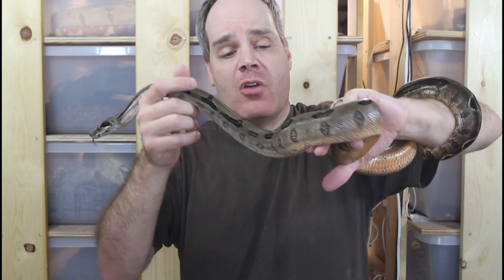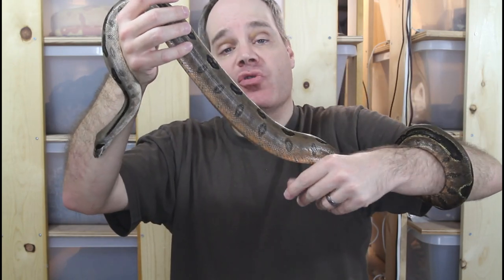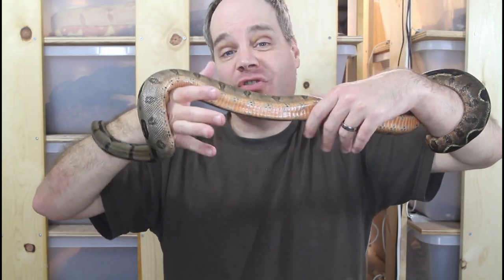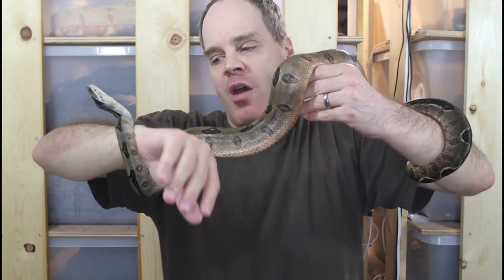Occasionally she will eat a frozen-thawed animal. Another thing that's behaviorally a little challenging with this female is sometimes she'll strike a live animal, she'll constrict it, but then she won't eat it. She's just a little temperamental. Sometimes she can act all aggressive, but then sometimes she's fine, and when I take her out she's fine. Just an unusual animal.